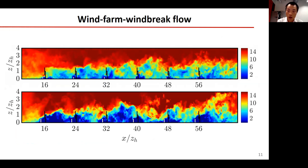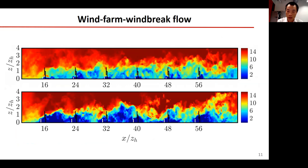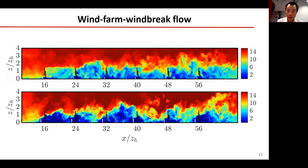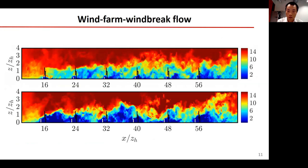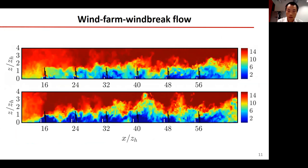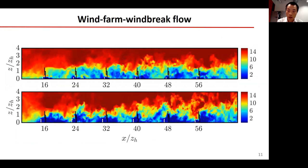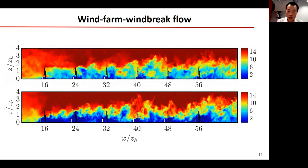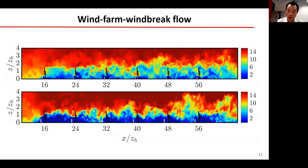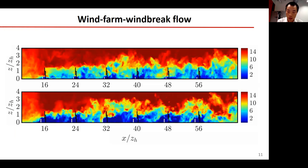The first movie shows the flow over the wind farm with low windbreaks. Due to the speed-up effect, the windbreak has a positive effect on the wind farm performance. The second movie shows the flow over the wind farm with high windbreaks. As the windbreak wake impacts directly on the turbine rotor area, the wind farm production is reduced.